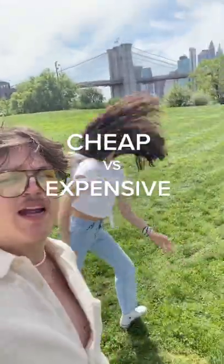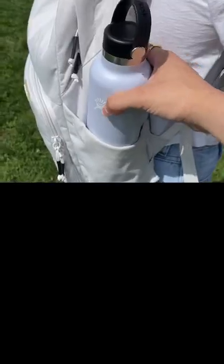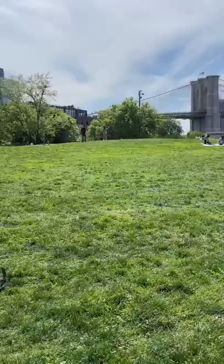This is cheap vs expensive! Secure edition! Today we're testing to see how secure our expandable water bottle pocket is. First up, our backpack.